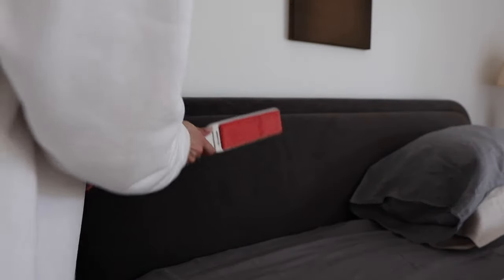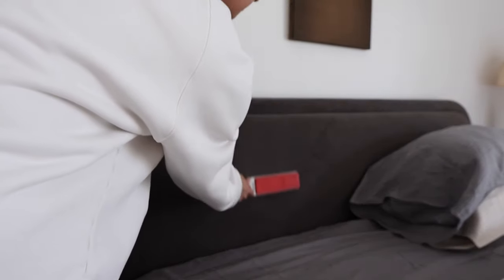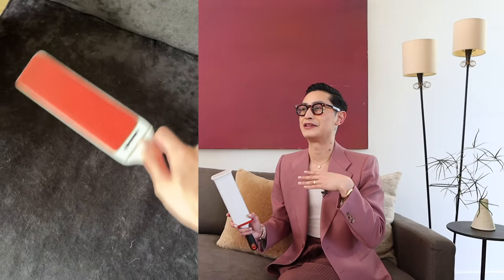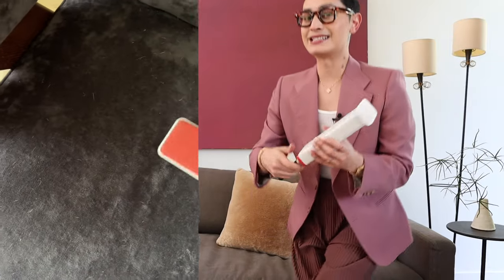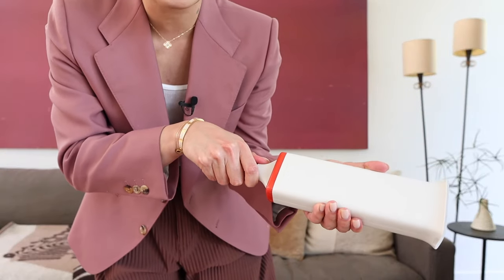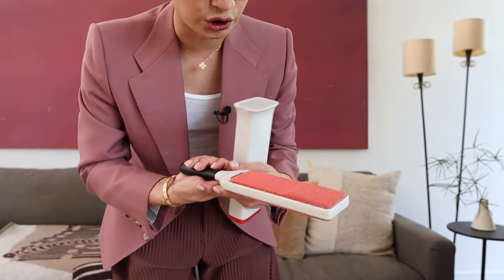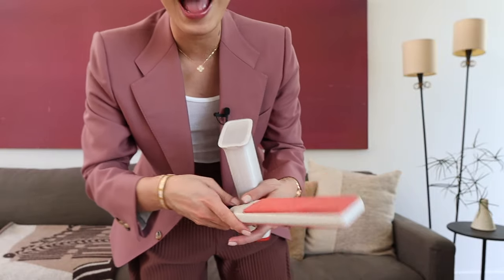This very first item is the OXO Lint Brush. This is probably the most practical item on this list, and it's a game changer if you have pets, velvet furniture, or really any dust gathering around furniture. It's basically a giant lint brush — you pull it out of the unit, and these little bristles will brush out any dust, any debris, any dog or pet or cat fur.